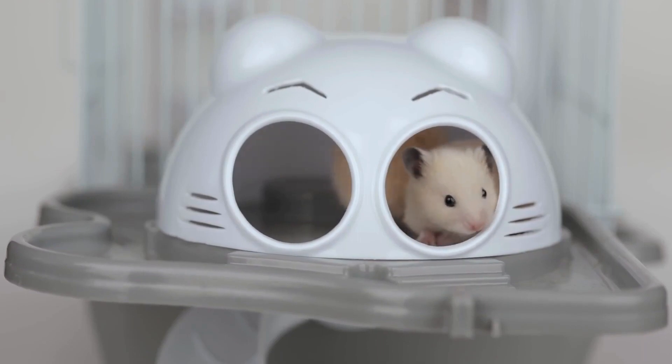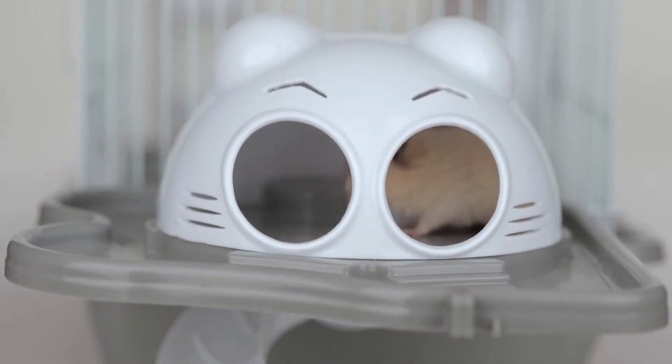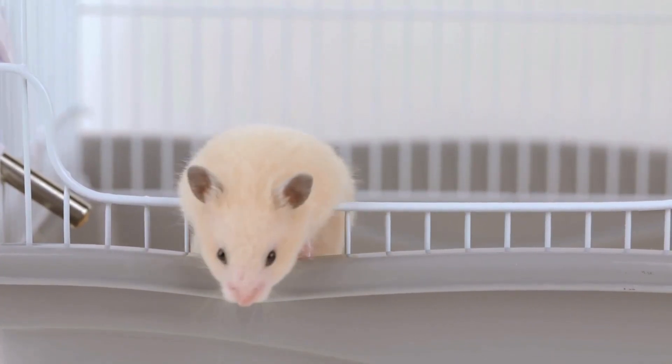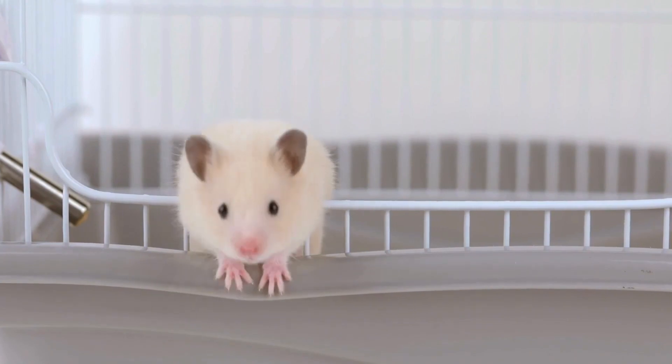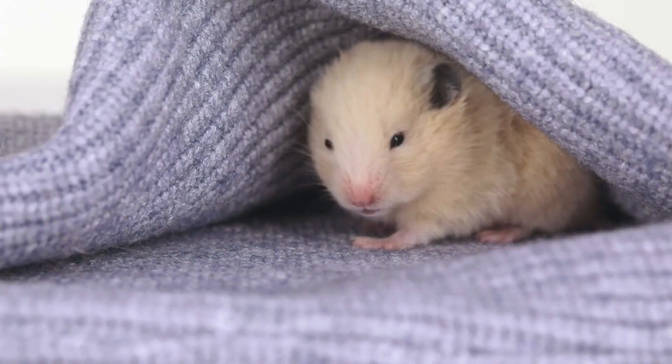If you suspect that your hamster may be pregnant, it's crucial to provide proper care and support to ensure the health and well-being of both the mother and her pups. Consult with a veterinarian experienced in small animal care for guidance on caring for a pregnant hamster and preparing for the arrival of the new litter.